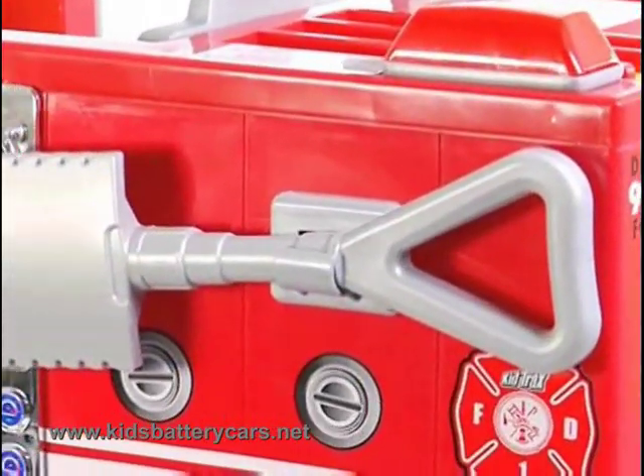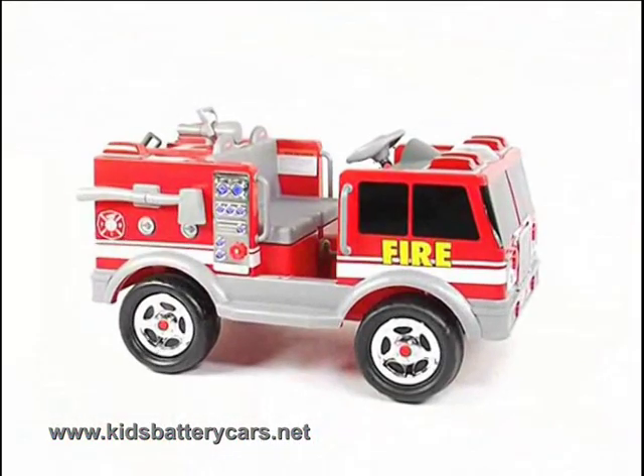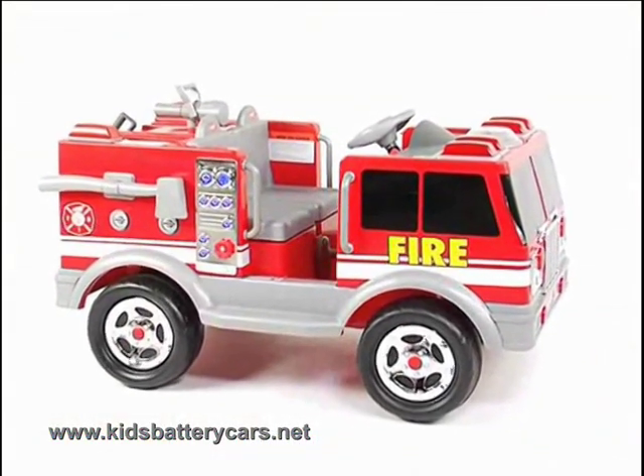The Kittrax toy ride-on truck. A great set of wheels for pretend play, for firemen and women. Available at KidsBatteryCars.net.